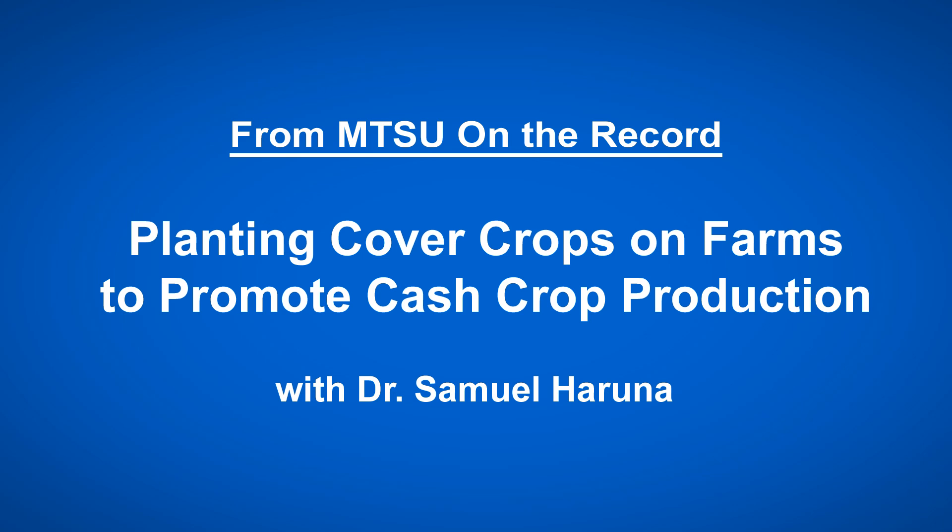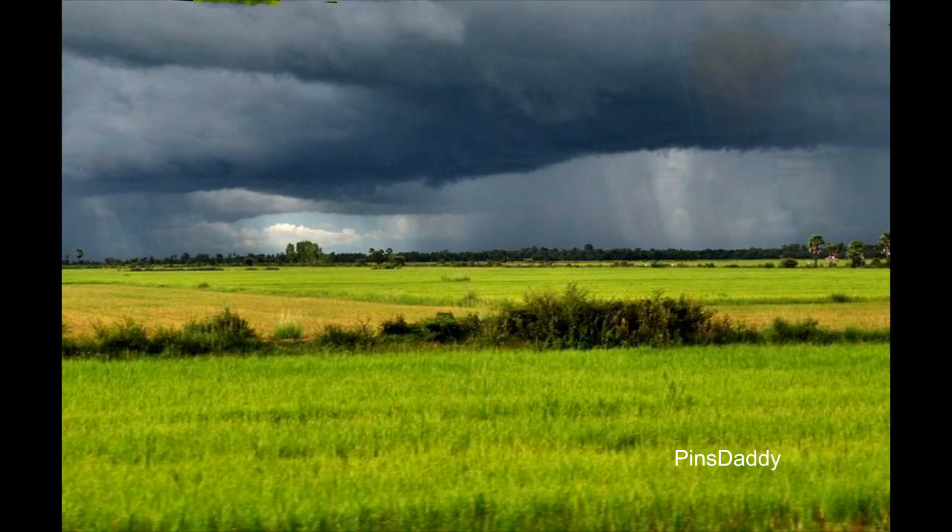Cover crops, just like the name suggests, are crops that you grow to cover the soil in periods where usually nothing is growing. Especially in the Midwest where a lot of corn and soybean is grown, after the harvest the soil is usually left bare between October and the next growing season sometime in April.